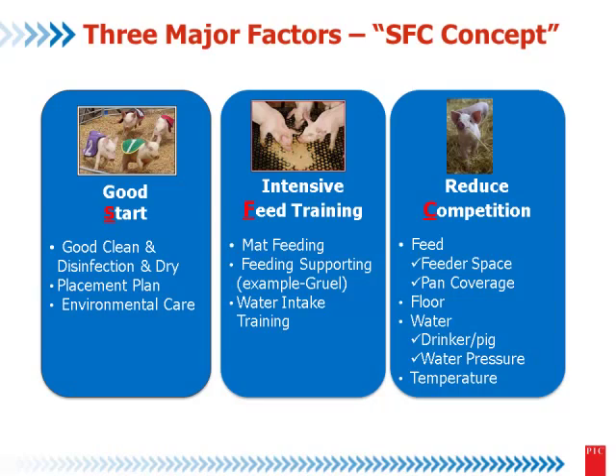Intensive feed training. We have some tools for intensive feed training. One tool is mat feeding. When the pigs don't want to eat well, we can use other tools, like for example a proposal for feeding. And obviously they need to learn about the drinker — not just the water. Reduce the competition, because perhaps it's the most important factor when they are starting.